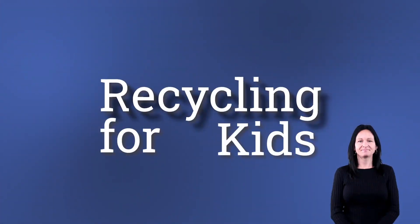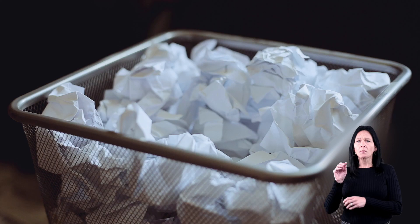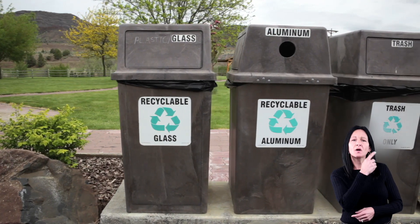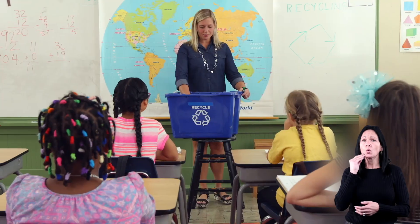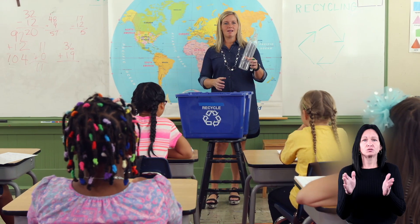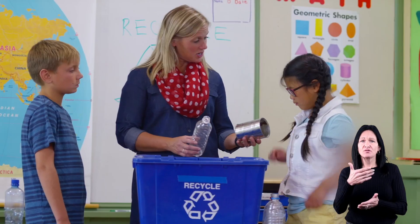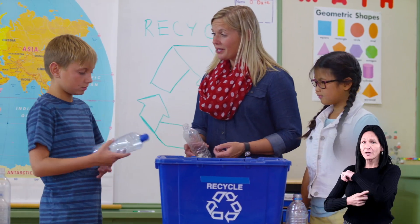Recycling for Kids. Do you have a special bin or box in your classroom where you place your used papers? Have you ever seen garbage cans in restaurants and on the street that say recycle? At home or at school, you may be encouraged to recycle things like bottles, paper, and other items when you're finished with them, instead of just throwing them into the trash.